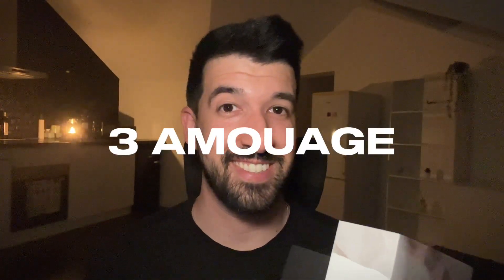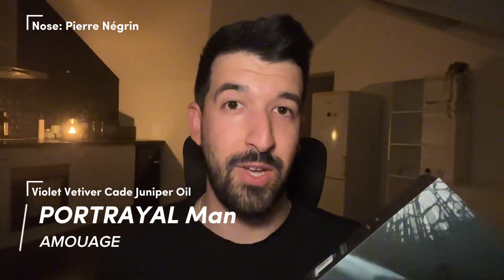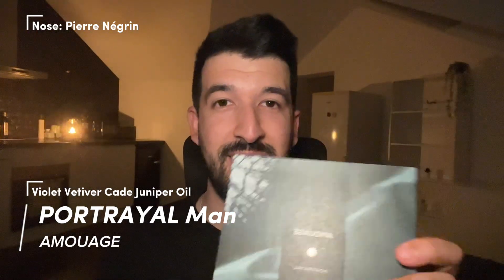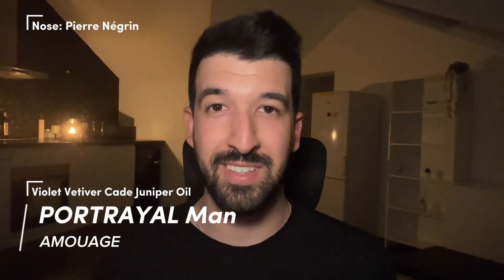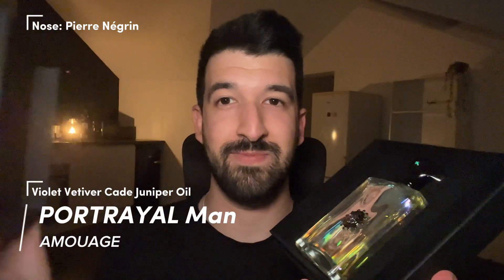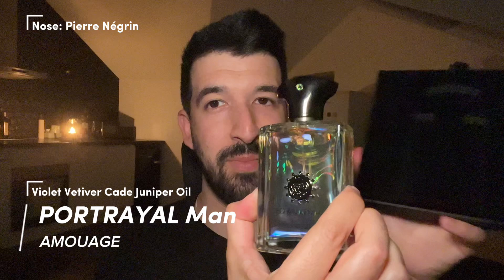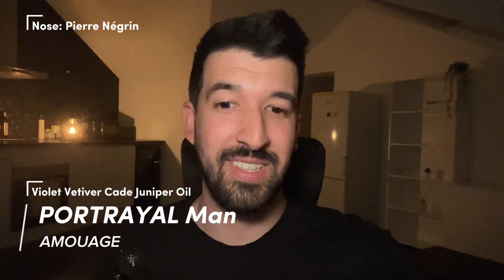I got three Amouage fragrances — madness! Let's start with the oldest one. I was very excited to finally have this in my collection because I tried it years ago. The older type of box formulation, if you want to call it, and it is Portrayal Man. All of these are in the new square box. I'll show the presentation just for Portrayal Man, but they all have the same presentation pretty much. It's a sleeve box — it slides up like so. I have done unboxings for all of them on my shorts. It opens up like so, and the fragrance rests inside. This is like a velvety texture.